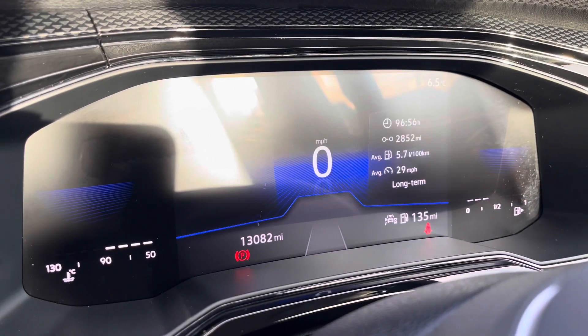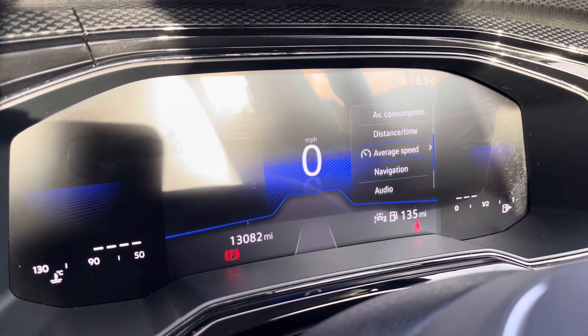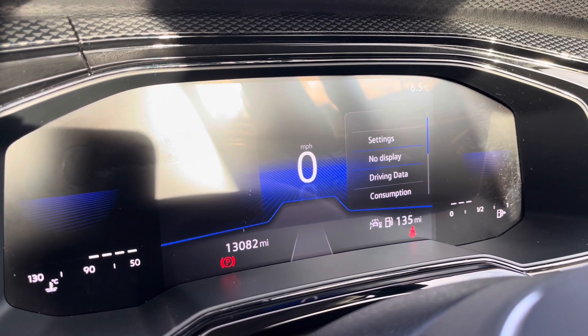The multifunction steering wheel gives access to the dashboard display and it's very easy to configure, showing key information like your driving data, audio and your telephone.